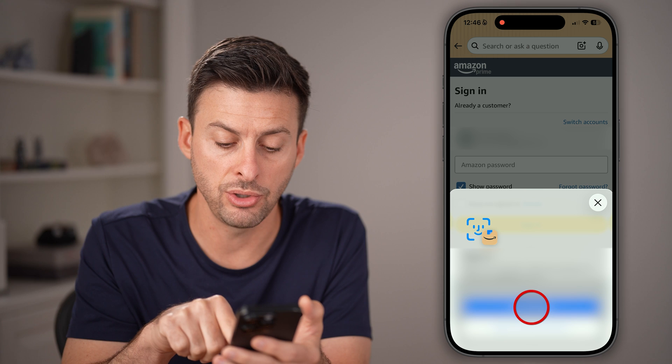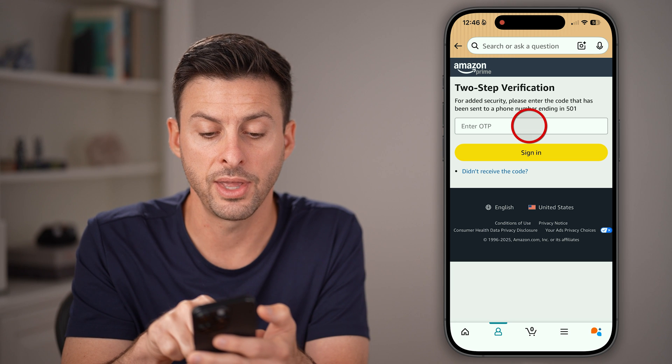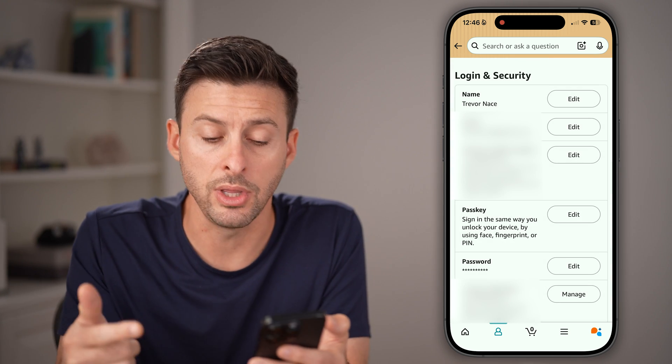From here, you need to enter your email address, your password, or just use your Face ID to authenticate. Keep in mind it will also text you a code just to confirm that you are the owner of this account.